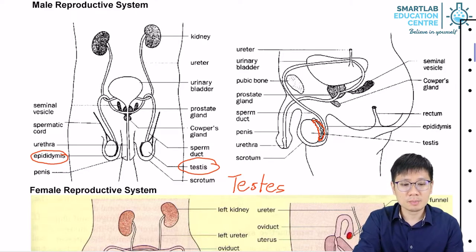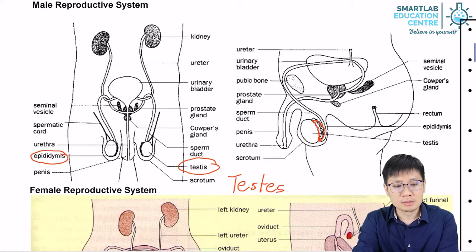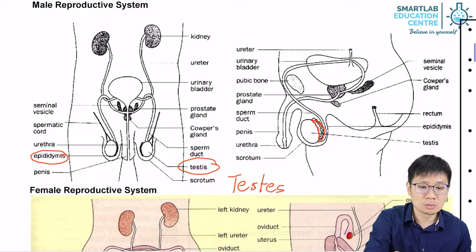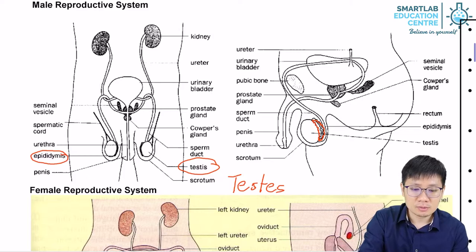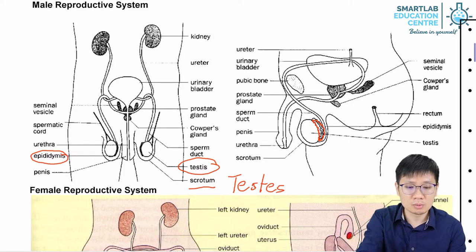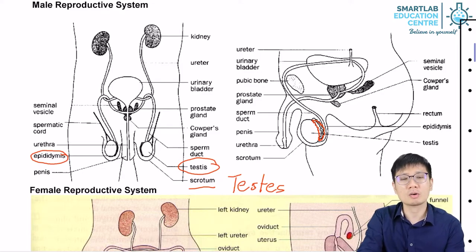Now, there's something special about the position of the testis. Compared to most other organs in the body, the testis are located outside the core of the body. They are held within these two sac-like skin pouches called the scrotum. The scrotum is the name of the skin pouch that holds the testis outside the core of the body.